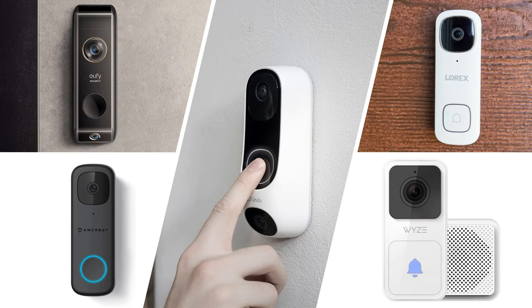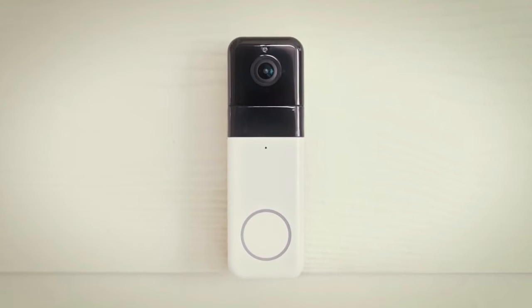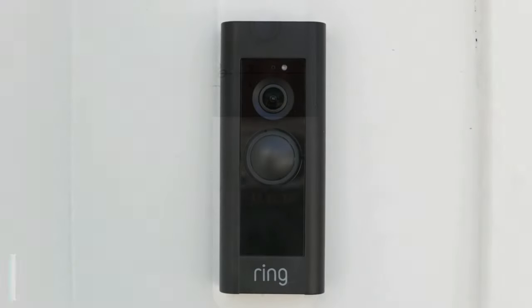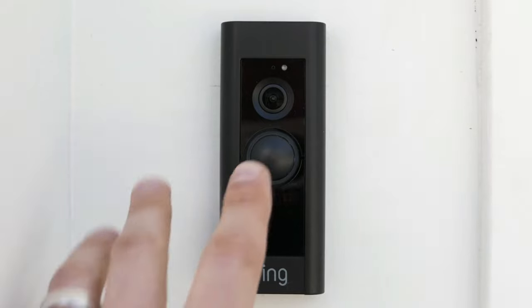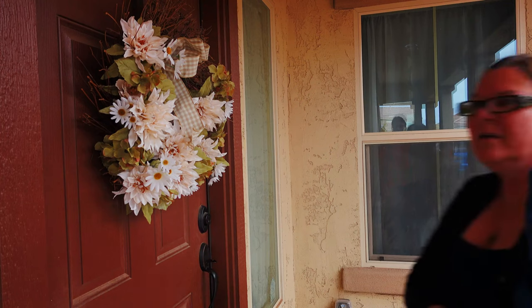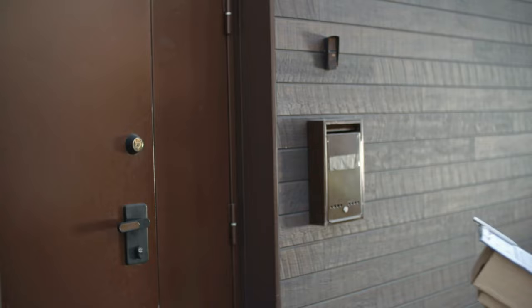And there you have it — our comprehensive guide on the top 5 video doorbells that provide outstanding functionality without the hassle of subscription fees. Each of these products brings something unique to the table, ensuring that no matter your specific needs or preferences, there's an option here for you. We'd like to remind you to check out the product links in the description below. We hope this video has been helpful in guiding you toward a video doorbell that suits your requirements, enhancing security and convenience without adding yet another subscription.